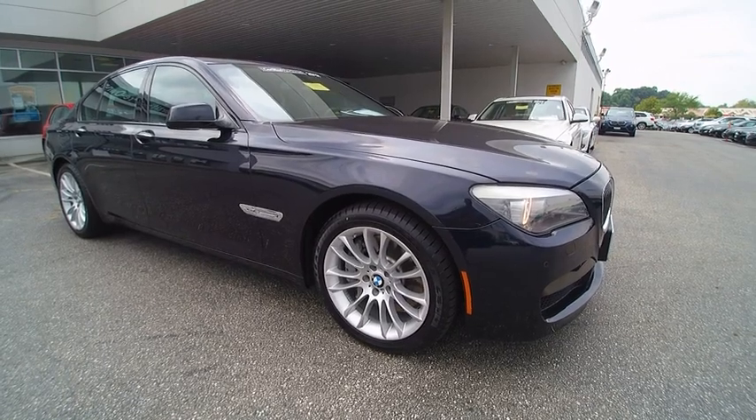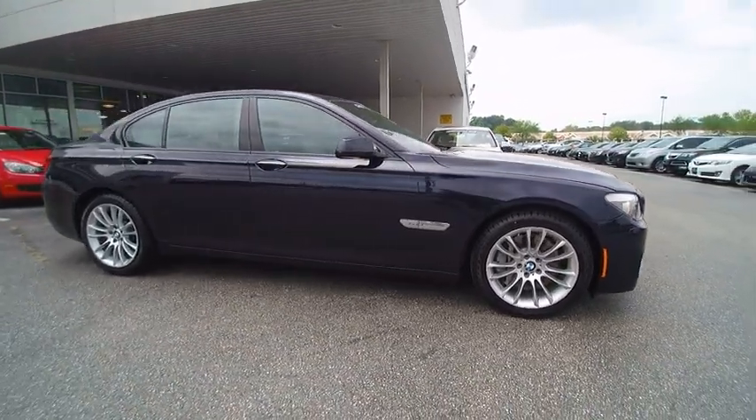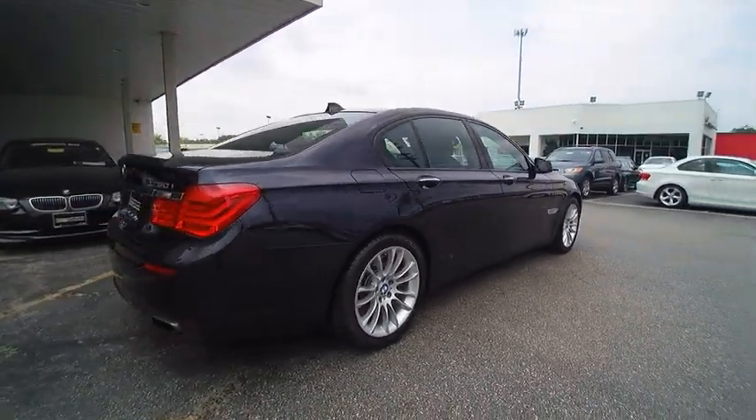2012 7 Series. The BMW 7 Series is the BMW flagship. This full-size sedan has always represented the top of luxury and technology. This vehicle has less than 30,000 miles.